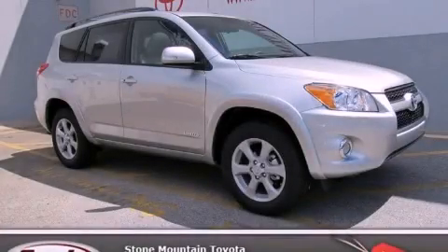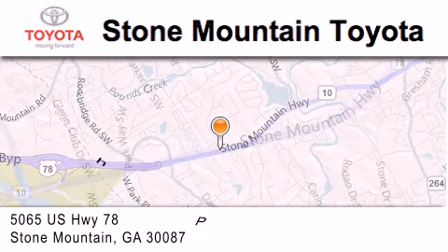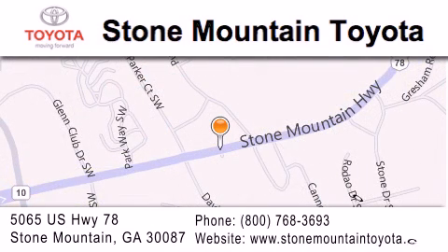Please call today to reserve this vehicle for a test drive. Stone Mountain Toyota is located at 5065 U.S. Highway 78 in Stone Mountain. Our goal is to exceed all of your expectations to ensure that you'll return for future visits.